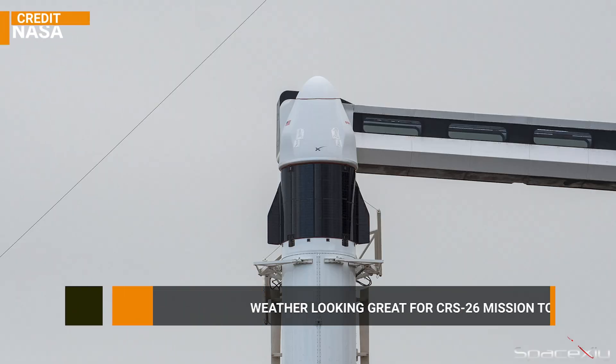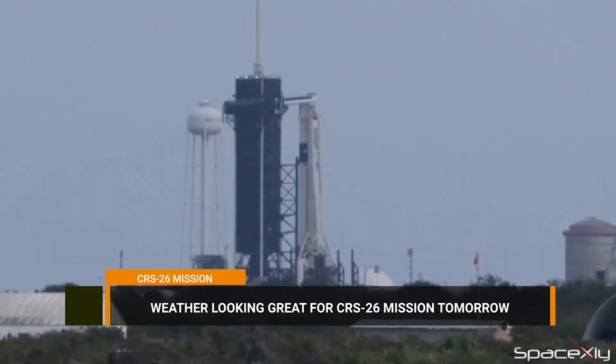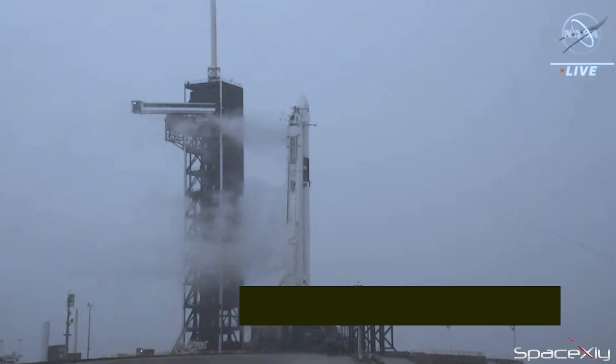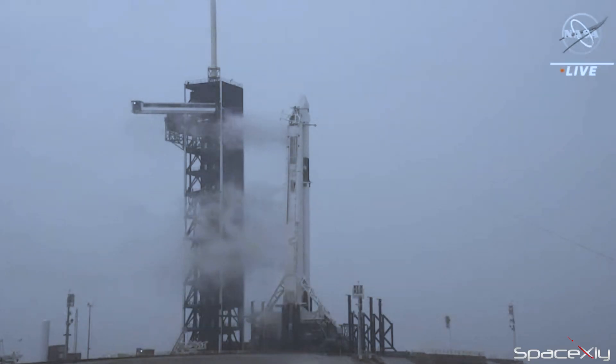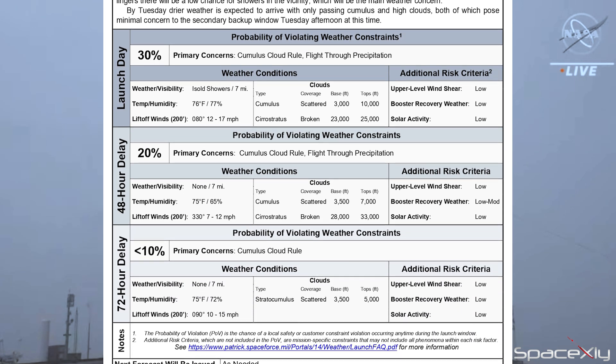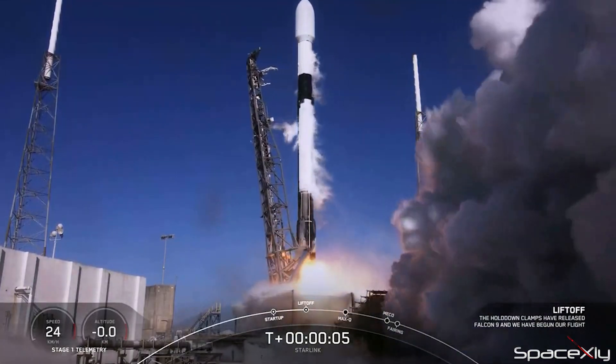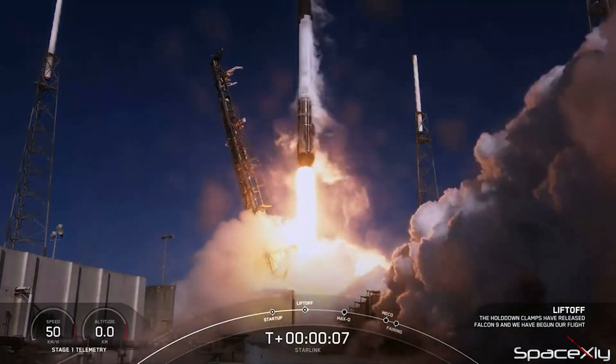NASA's SpaceX Cargo Resupply Mission CRS-26 to the ISS is now set to launch tomorrow from pad 39A at Kennedy Space Center in Florida. An earlier attempt to launch on Tuesday was scrubbed due to bad weather. Liftoff is currently scheduled at 2:20 PM ET with only a 30% chance of violating weather constraints. This will be SpaceX's 54th mission of the year and 5th for the month of November, with a few more launches to come.